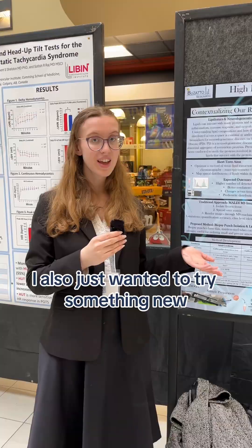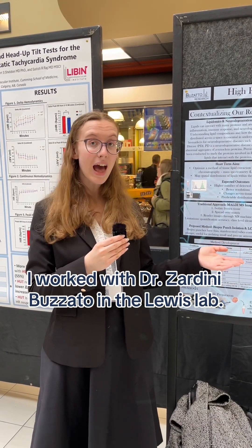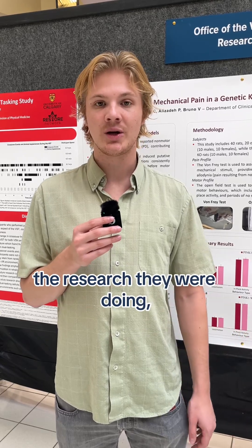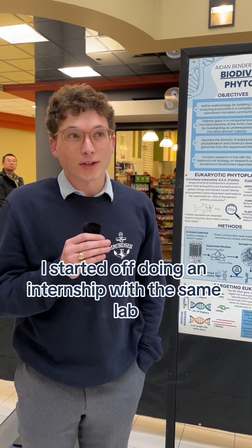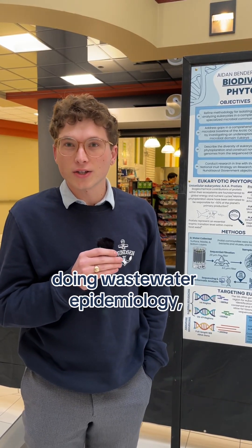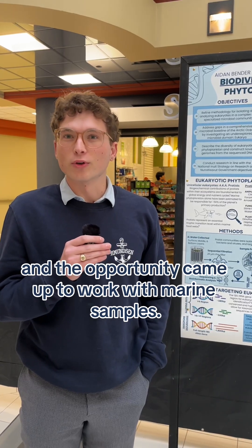I also just wanted to try something new. I worked with Dr. Zardini Musato in the Lewis lab. I did cold emailing — I saw some people at the Hodgkiss Brain Institute whose research I was interested in, reached out, and Dr. Veronica Bruno gave me a position and let me help with this animal project. I started off doing an internship with the same lab in wastewater epidemiology, and then the opportunity came up to work with marine samples.